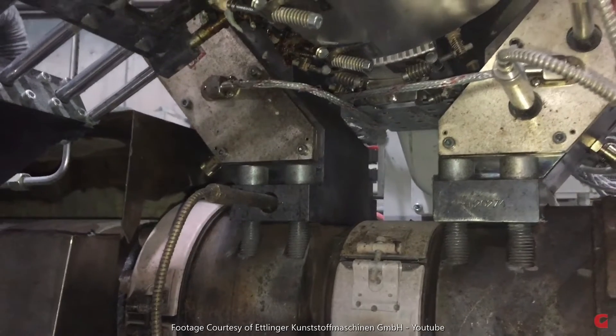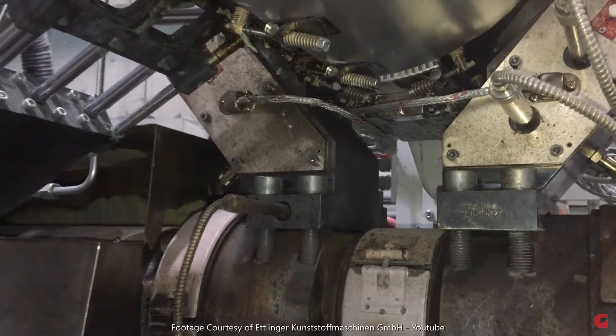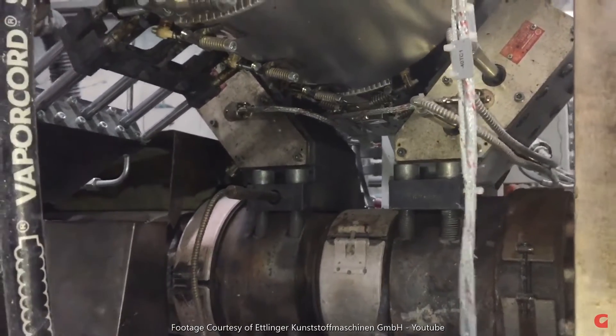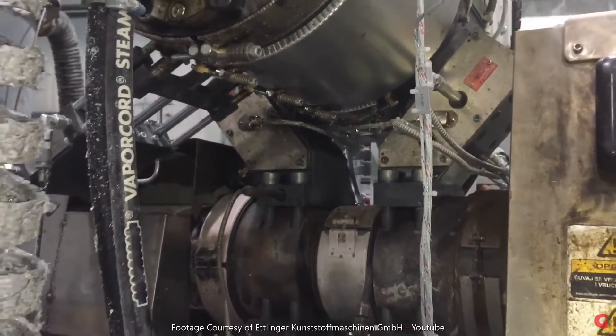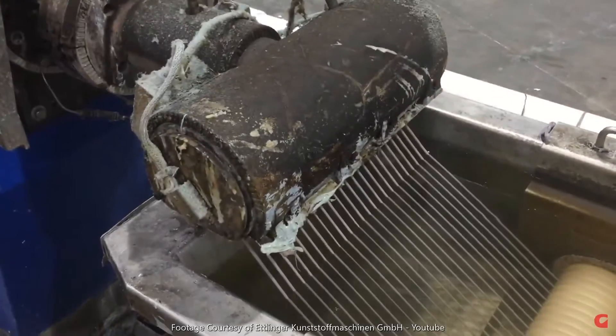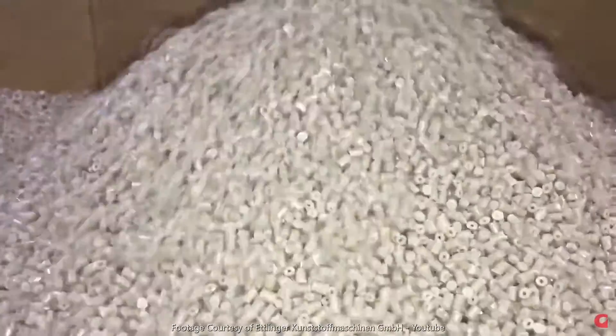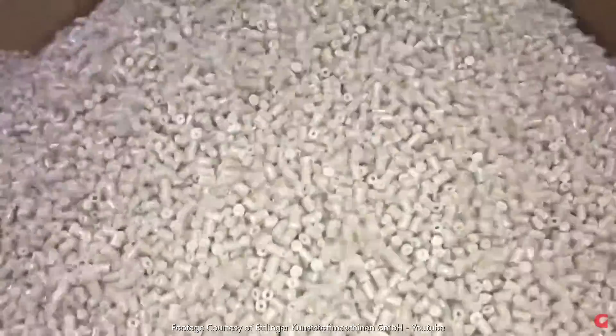High concentrations of contaminants force the recycled plastic to be used in lower quality products, such as lawn chairs or fences, instead of the typical household containers. This lowering of value is called downcycling, and is a step melt filtration helps prevent.